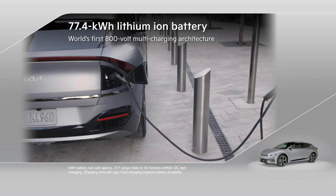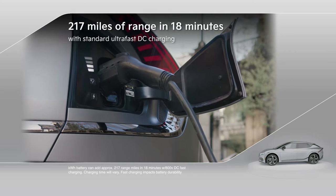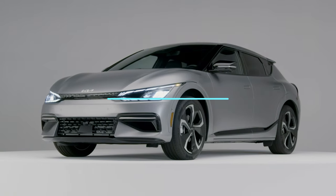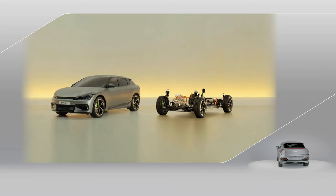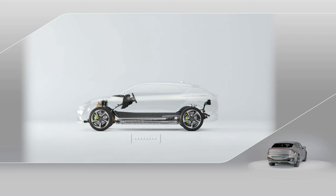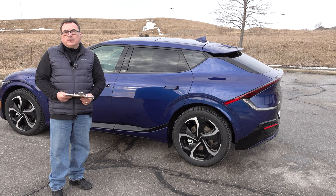A big benefit of the EGMP platform is the 800-volt architecture, which enables very fast charging. Kia states you can get from 10 to 80 percent in about 18 minutes at a high-power DC charger. I'll put up the charging curve showing how it pulls power over time. For the Canadian market, this comes with a heat pump, which is great news. Check your local Kia dealer for availability in other markets.